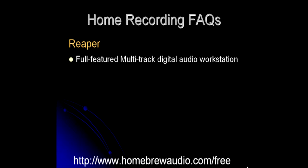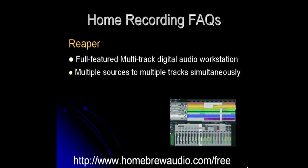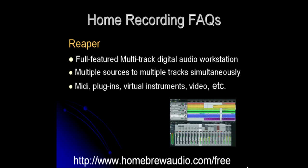The first one is called Reaper, which is a full-featured multi-track digital audio workstation that lets you record multiple sources to multiple tracks simultaneously. It has good MIDI capability, support for a wide range of plugins, support for virtual instruments, video, etc. And there are frequent free upgrades — sometimes these upgrades come out every few days.